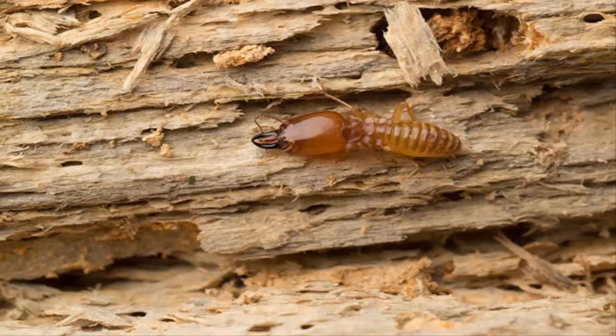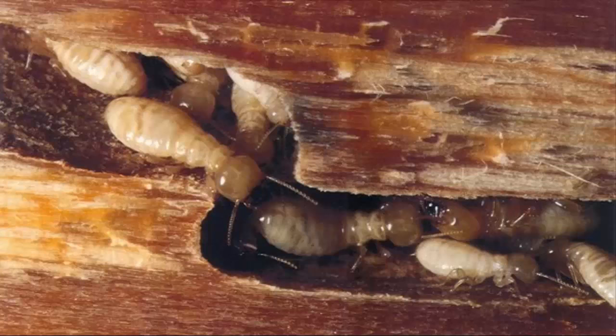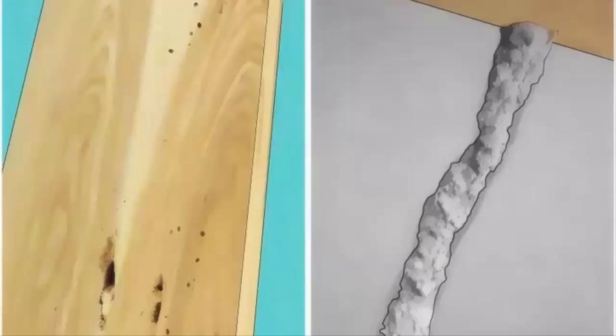To get rid of termites, you'll need to track down the infestation and use extermination techniques like cardboard traps, beneficial nematodes, heat, and cold to attack the infestation. Professional help is often required for moderate to severe termite problems. Your home is likely the largest investment you've ever made, so it's necessary to rid your house of termites immediately if they have already invaded your property.